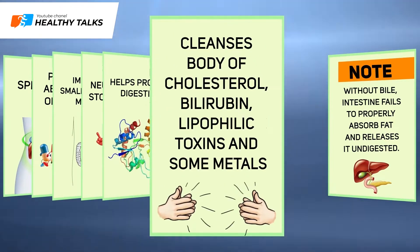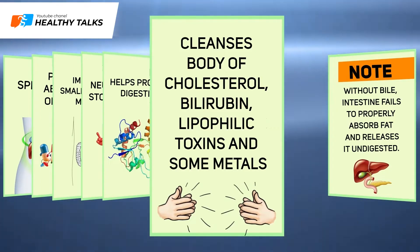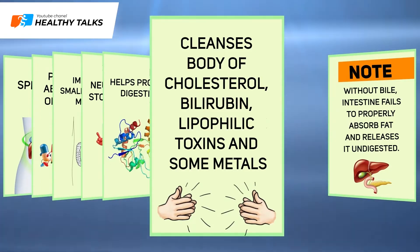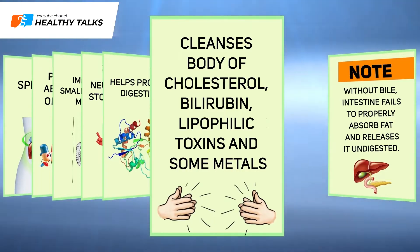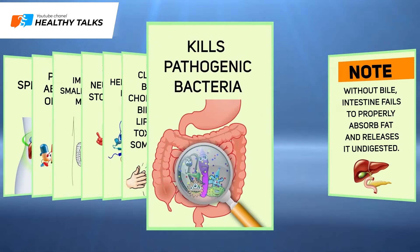Bile stimulates ferments that help protein digestion. It cleanses the body of excess substances that aren't filtered by the kidneys, such as cholesterol, bilirubin, lipophilic toxins, as well as some metals including copper, zinc, lead, magnesium and mercury. Last but not least, bile acids kill pathogenic bacteria contained in food.